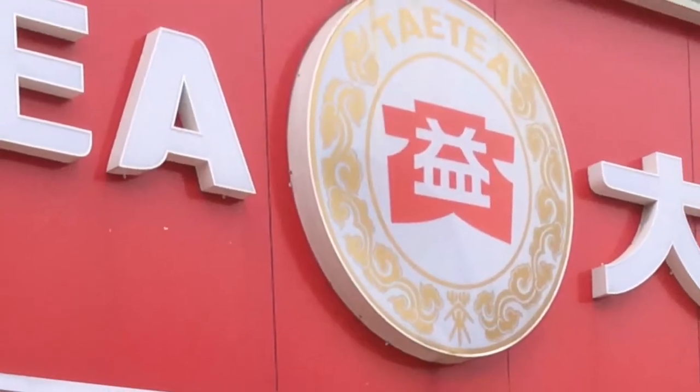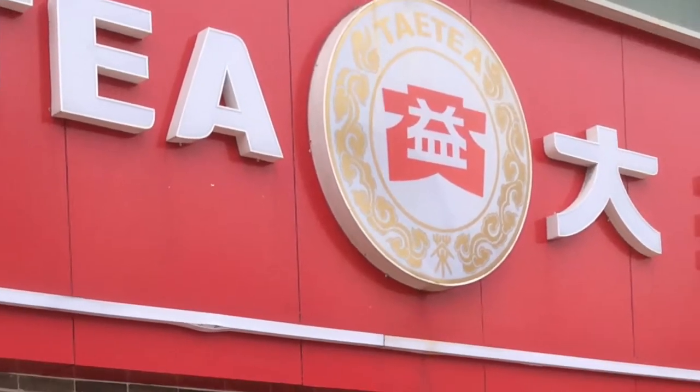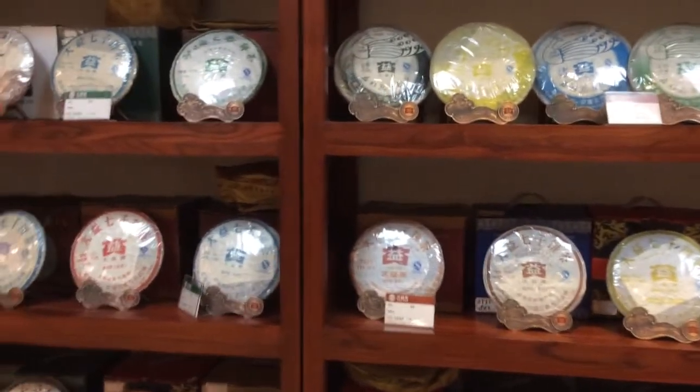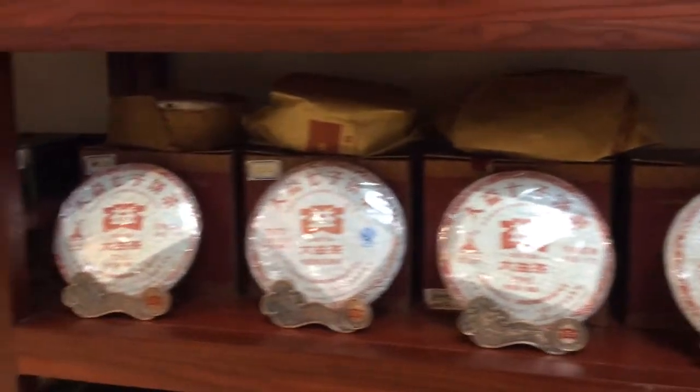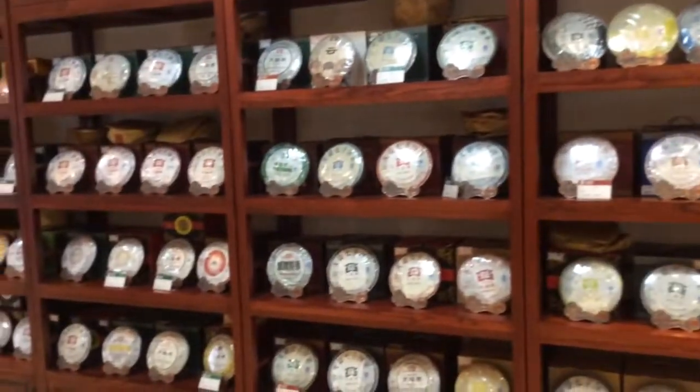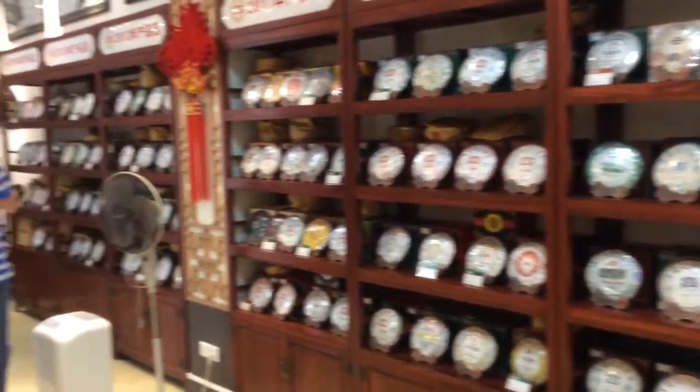Hello everyone and welcome, it's Oli here from greenteaguru.co.uk. Today we're going to have a closer look at the Menghai tea factory. Here's me visiting one of the distributors of Menghai tea factory early this year, and it gives you a sense of scale to the amount of products that these guys produce.